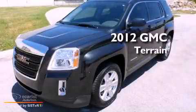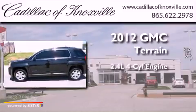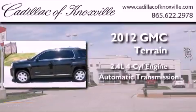This is a 2012 GMC Terrain. It features a 2.4-liter four-cylinder engine and an automatic transmission.